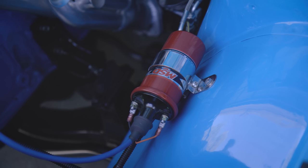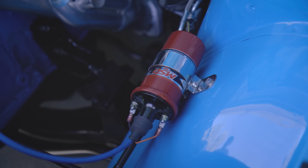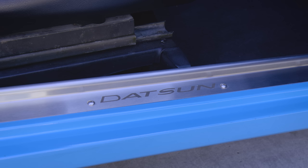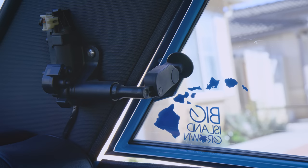That's the MSD 6AL-2 — it's a programmable spark box. With that I can tune the ignition so the car accelerates nicely and smoothly, getting peak timing at the right RPM.